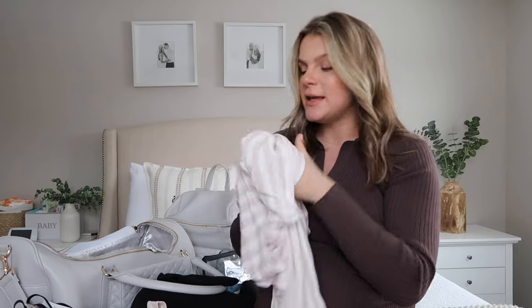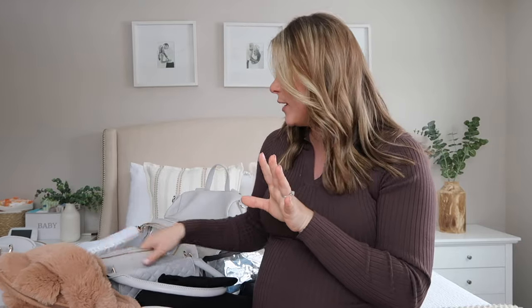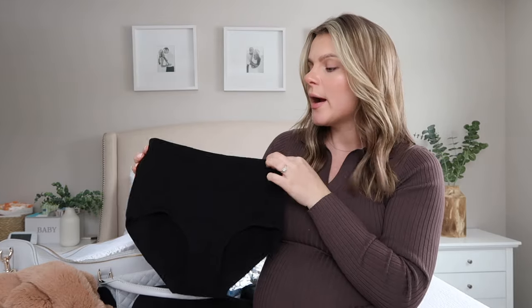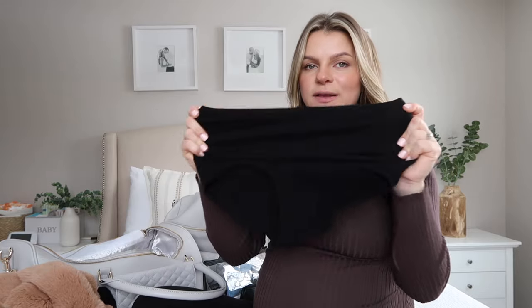I also like to bring my own pair of slippers, so I'm packing those. I have one pair of socks I'm planning on wearing when I go home. I'm also packing one pair of postpartum underwear from Amazon — they're nice, stretchy, high-waist, and hold you really well. I'm just bringing one pair. I'm not bringing any pads or extra postpartum care because my hospital provides all of that.